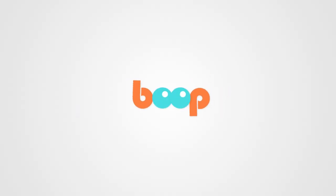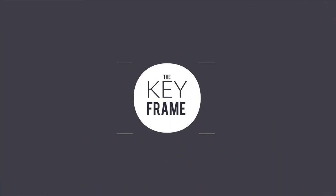This week on The Keyframe, Bloop Animation turns three. Welcome to The Keyframe, more here from bloopanimation.com. Here are the latest news from the animation and visual effects industry.